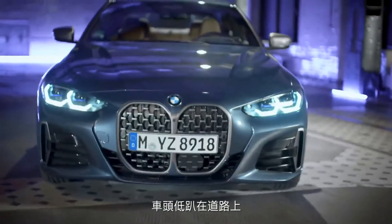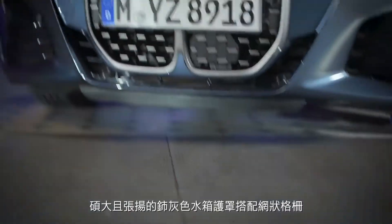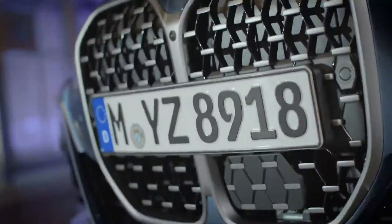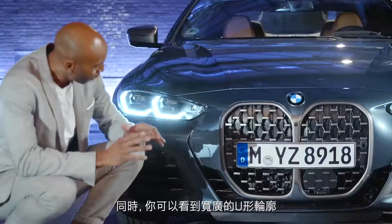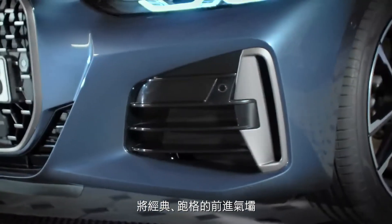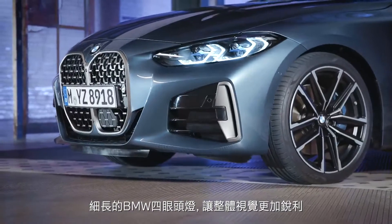The front crouches flat on the road, while the center of attention is clearly the large and expressive kidney in cerium gray, provided with a mesh kidney grille. You can also see the wide U-shape which encloses the kidney and the large air inlets, which pushed the classic and sporty front apron structure into a new bold design language. Flat BMW double round headlights also sharpen the overall look.